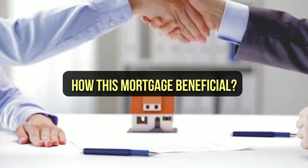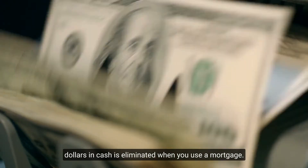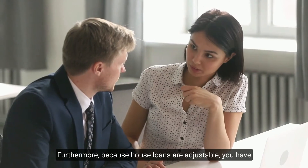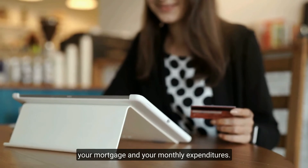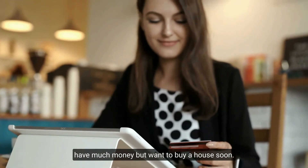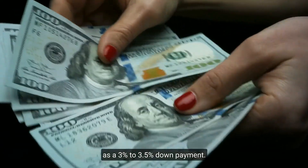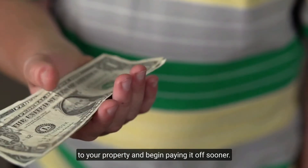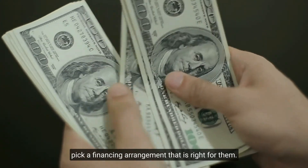How is a mortgage beneficial? Using a mortgage eliminates the necessity of coming up with hundreds of thousands of dollars in cash. It also allows homeowners to pay down their mortgage in manageable monthly payments. Because home loans are flexible, you have control over the terms of your mortgage and your monthly expenditures. Most home buyers can qualify with as little as a 3% to 3.5% down payment. Though your loan amount and payments will be higher, you can move into your property sooner and begin paying it off.